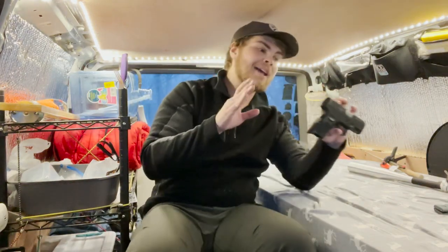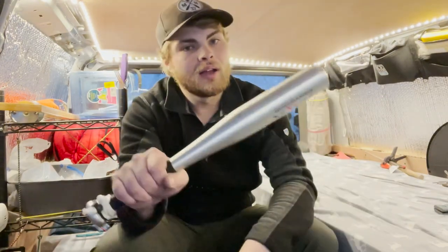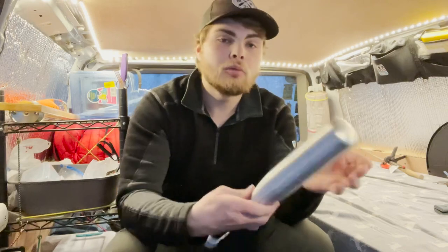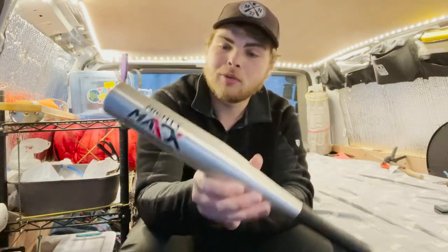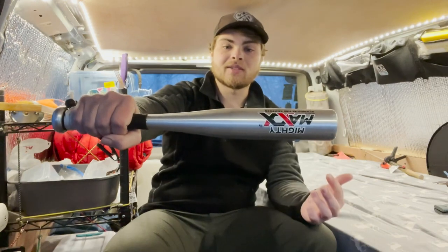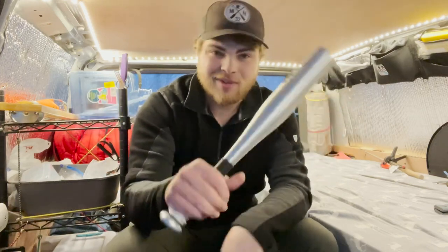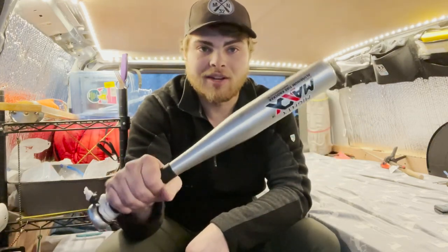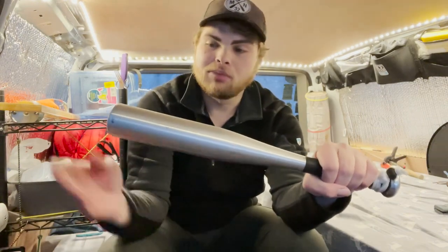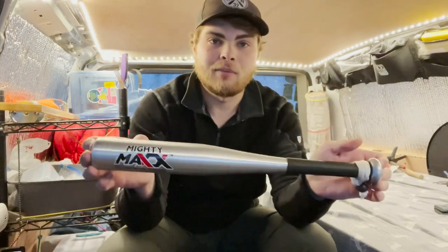Now onto the next thing, which is not as lethal as a handgun — a baseball bat, otherwise known as a tire bat. This is something you can pick up at pretty much every truck stop; that's where I got this one. It is an aluminum tire knocker. You can buy these in wood or aluminum. This is going to be one of your most simple self-defense items. It is a blunt object, small enough to use inside your vehicle, yet large enough to do a good deal of damage to someone trying to hurt you. It will not fail — we as humans have been using blunt objects to protect ourselves since the dawn of time.